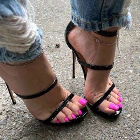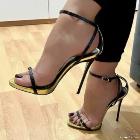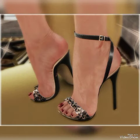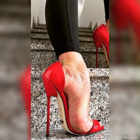All these collections — pointed toe, open toe, square toe, and round toe high heel sandals from 2024 — you can use to make your personality elegant and gorgeous and to look younger and beautiful.